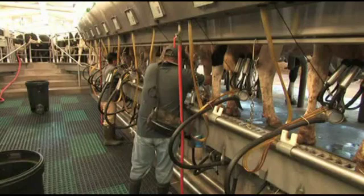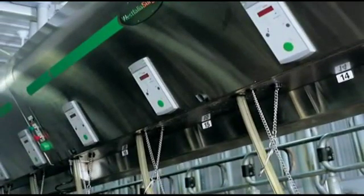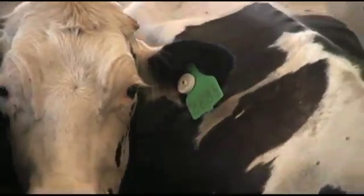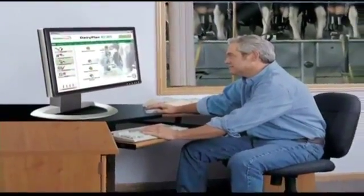Like all Westphalia Surge parlors, the Global 90i can integrate a wide choice of equipment packages needed for efficient, high quality milk production. Optional medallion cabinets reduce noise and protect vital components. Metatron or Demetron milk metering systems monitor and record milk output. Coupled with the use of an identification system, the output of each of your cows can be stored in Dairy Plan C21.